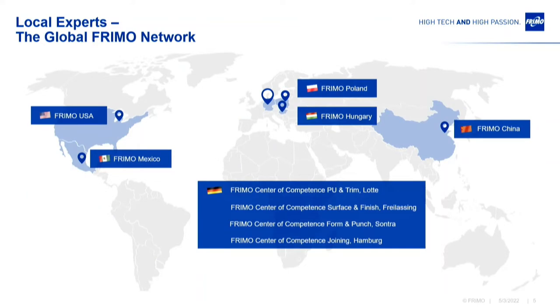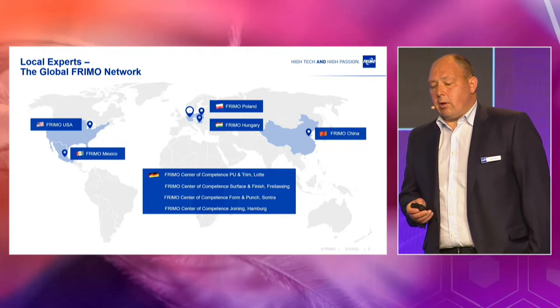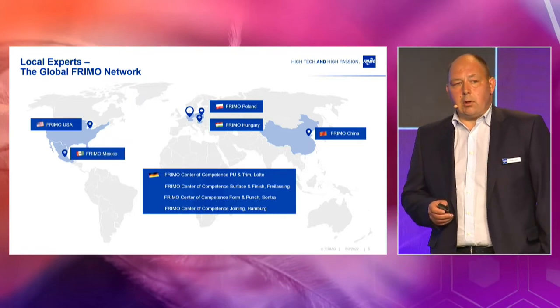We have a global network. We are in the whole world with production locations. We have the main production locations and centers of competence in Europe. We also have production locations in the US and Mexico, and one in China.